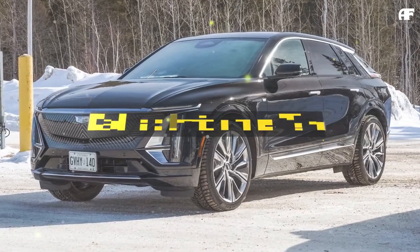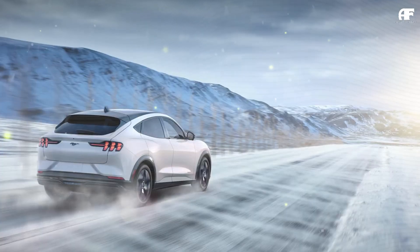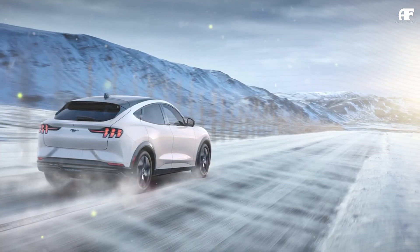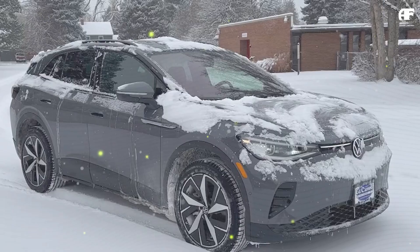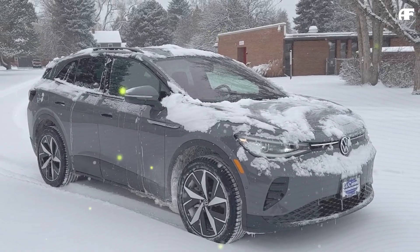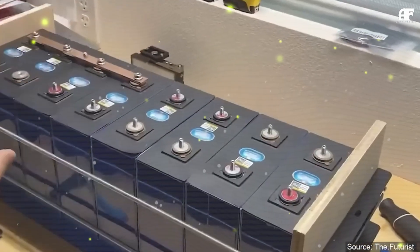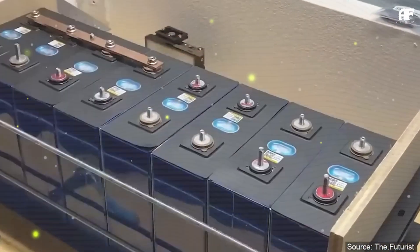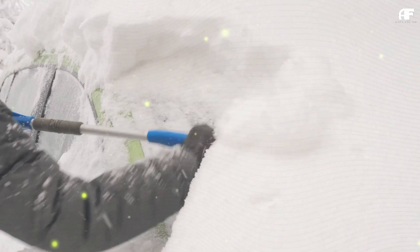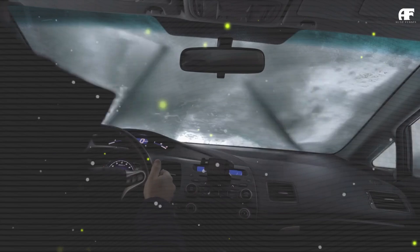The reason behind this loss is straightforward. Battery chemistry is affected by cold temperatures, which slows down electrochemical reactions and temporarily reduces energy output. At the same time, cabin heating consumes additional power, especially in EVs without an efficient heat pump system. Interestingly, some models equipped with heat pumps, like the Chevrolet Equinox EV and Cadillac Lyric, still suffer severe range reductions, proving that not all heat pumps are equally effective.